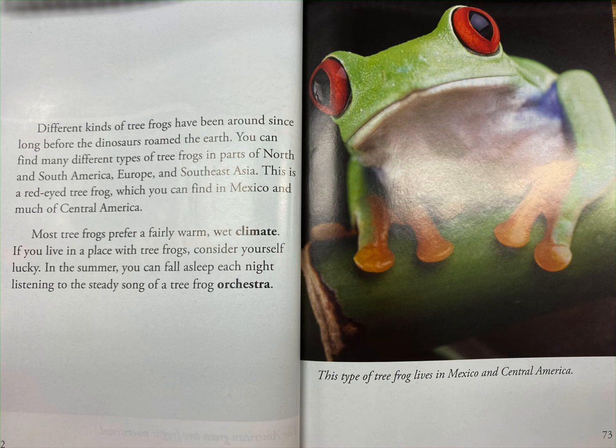Most tree frogs prefer a fairly warm, wet climate. If you live in a place with tree frogs, consider yourself lucky. In the summer, you can fall asleep each night listening to the steady song of a tree frog orchestra.